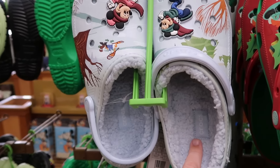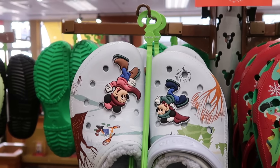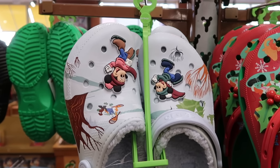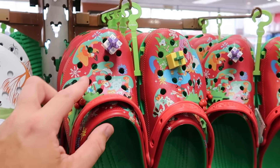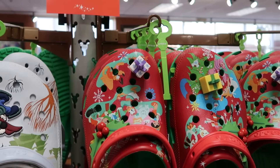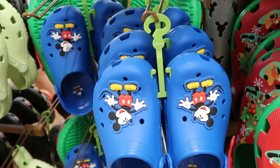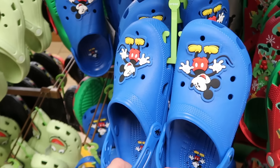From last year's holiday collection they have the Mickey and Minnie Crocs lined with Sherpa on the inside — even Donald is on there doing some ice skating — those are $25 a piece. They also still have some of last year's holiday Crocs with the little hidden Mickey holly berries and Christmas presents — $25.